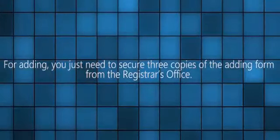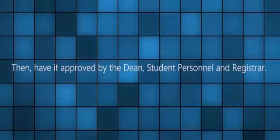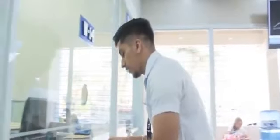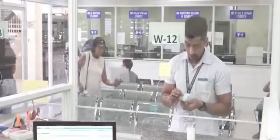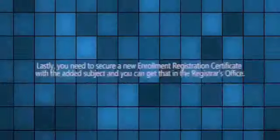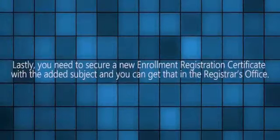Let's talk about adding and dropping subjects. For adding, you need to secure three copies of the adding form from the registrar's office. Then have it approved by the dean, student personnel, and registrar. Next is processing the payment to the cashier. You then submit an accomplished form to the college dean, registrar, and cashier. Lastly, secure a new Enrollment Registration Certificate with the added subject from the registrar's office.